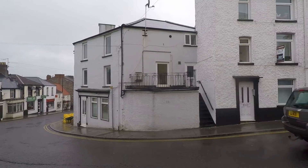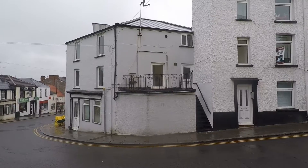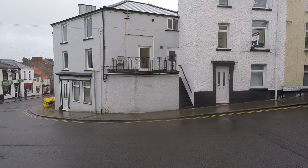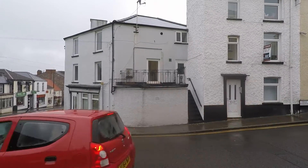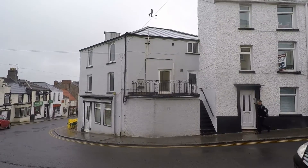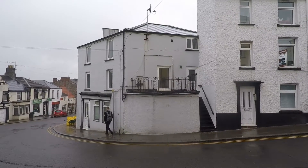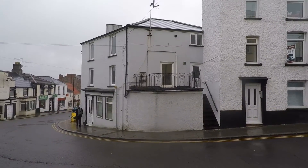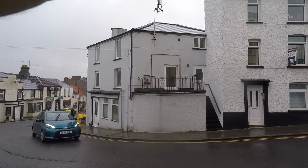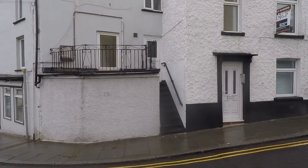Hi, thanks for watching this video tour for Moor Street in Chepstow town centre. Here we have a three-bedroomed first floor maisonette. You are bang in the town centre of Chepstow — you couldn't be any more central, so the location for this property is absolutely fantastic.